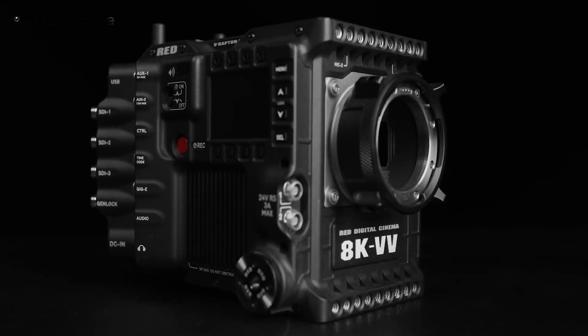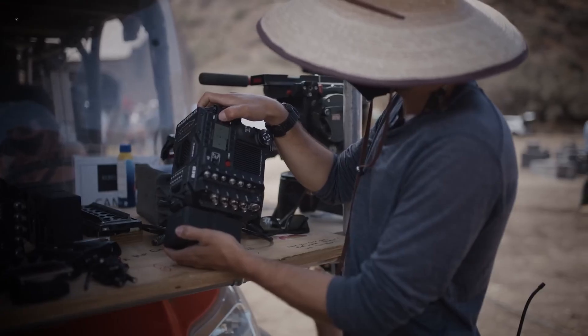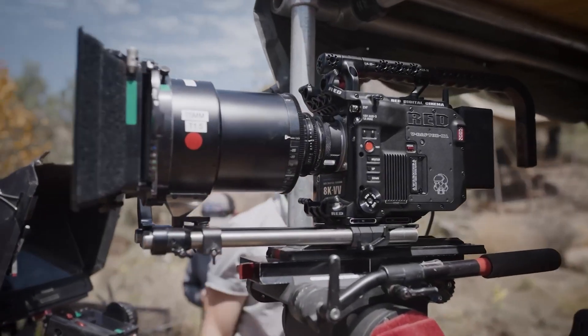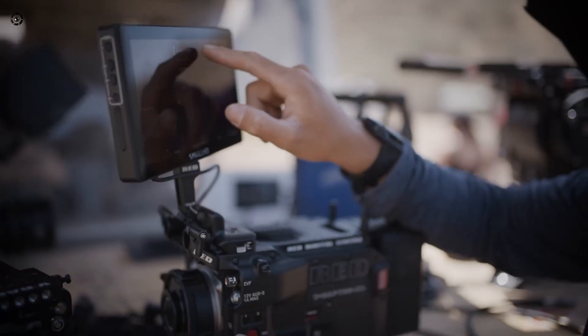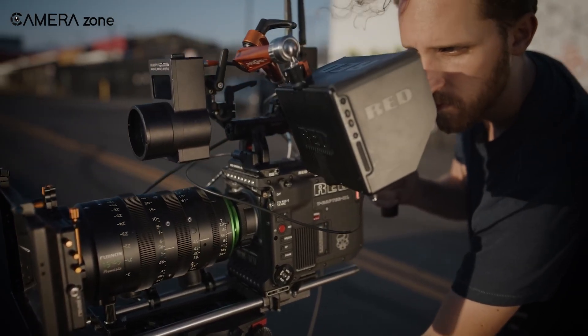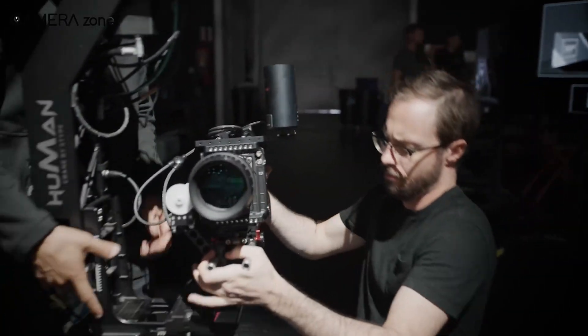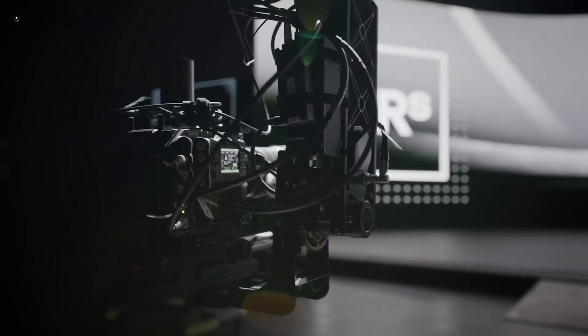Let's talk about what we might expect — or hope — for from Nikon's Z-Cinema lineup. Nikon is not leaving Red behind or trying to outshine it. A smarter play here would be to let Red continue doing what it does best, while Nikon carves out a more accessible mid-range lane of its own.